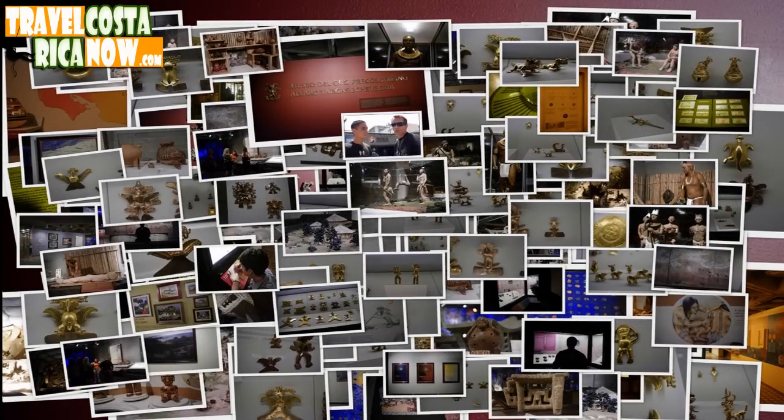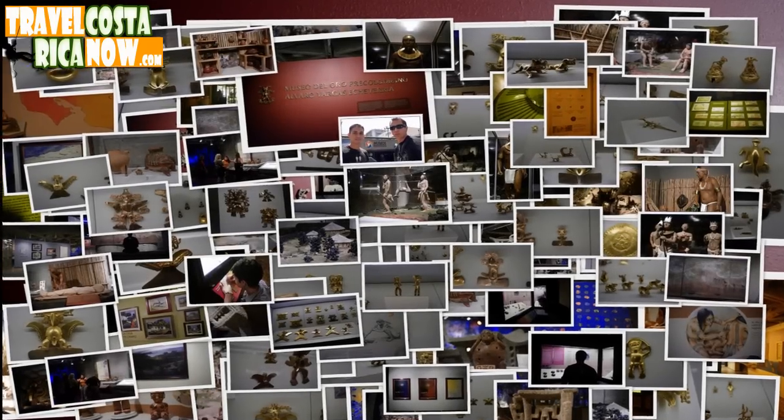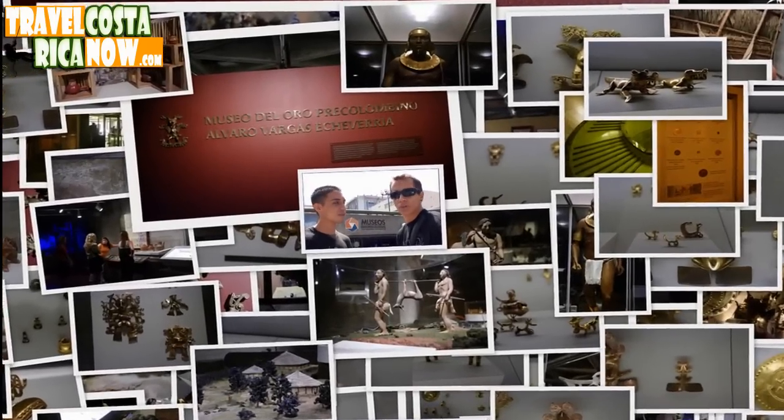So guys, if you've got some extra time and want to see some culture — the gold stuff, pre-Columbian stuff — I say visit the gold museum. I recommend it.